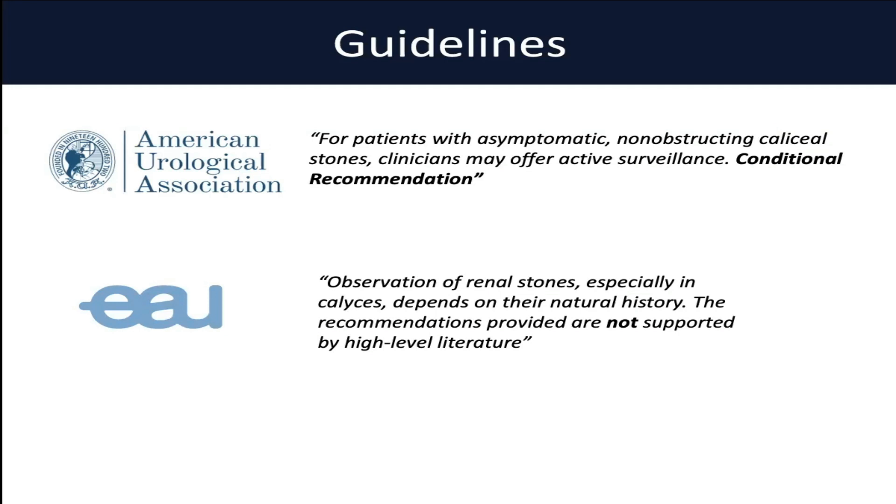It's interesting to look at what the different guidelines say on the management of asymptomatic stones. Honestly, they don't really give us much guidance. The AUA says that patients with asymptomatic non-obstructing calyceal stones — clinicians can offer active surveillance, but this is a conditional recommendation. The EAU, in a similar tone, says that observation of renal stones, especially in the calyces, can be offered but depends on the natural history of the particular stone in question, and that the recommendations are not supported by high-level literature.